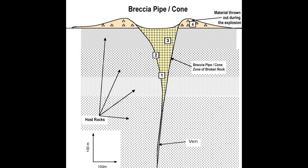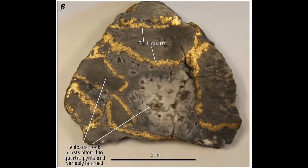Zones one, two, and three are the areas likely to be mineralized — with zone one most likely, zone two less likely, and zone three the least likely. Zone four is the material on the surface that was basically thrown out during the explosion.